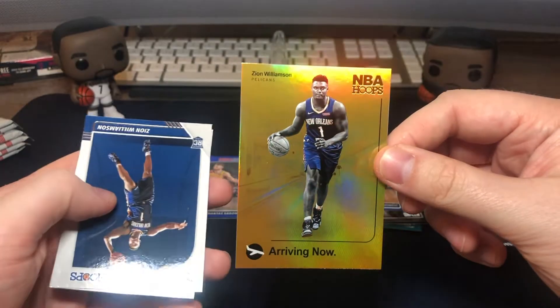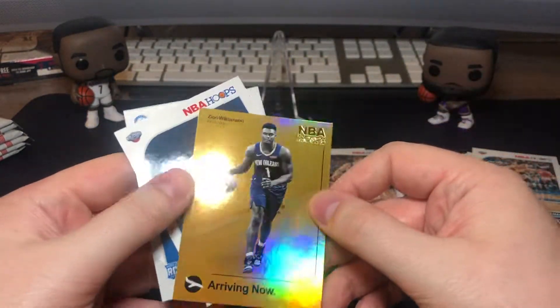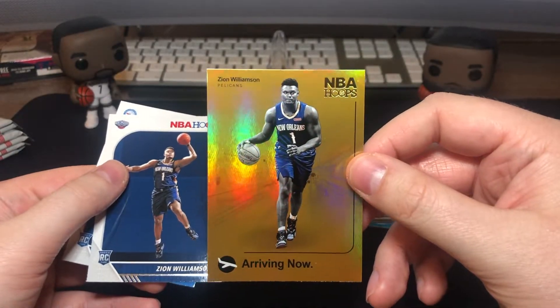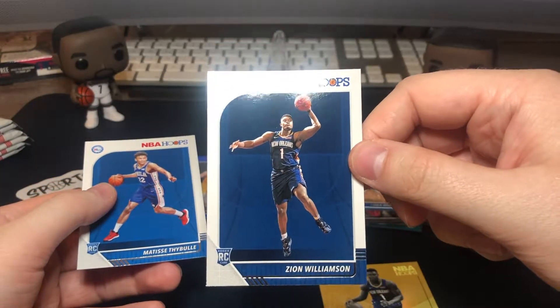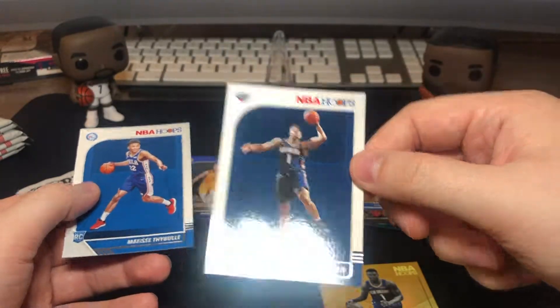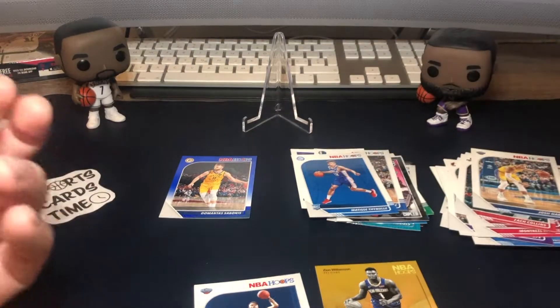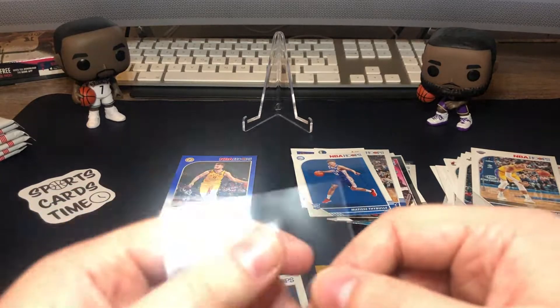Here we go guys! And what's behind him? Two Zion Williamsons, one after another — one gold insert arriving now, and then his base Zion Williamson rookie card. And then another one — Matisse Thybulle rookie. Well, gotta sleeve up the Zions. It's crazy, two one after another.